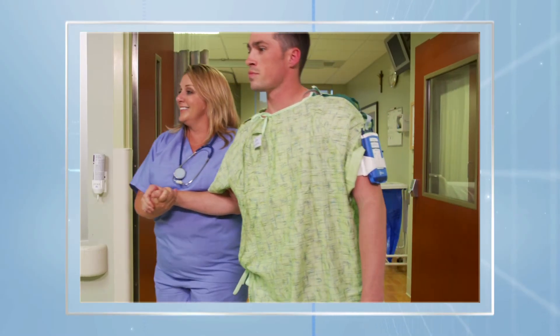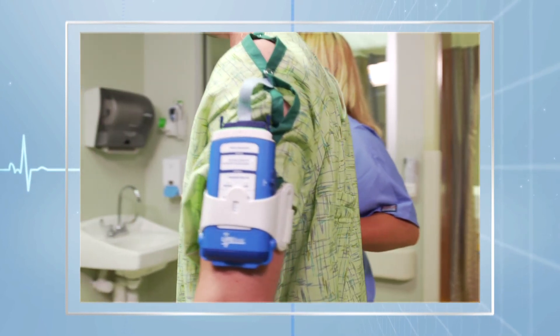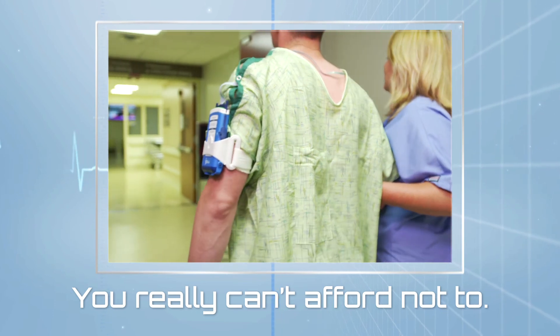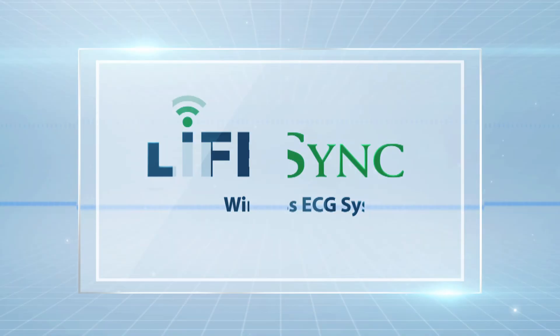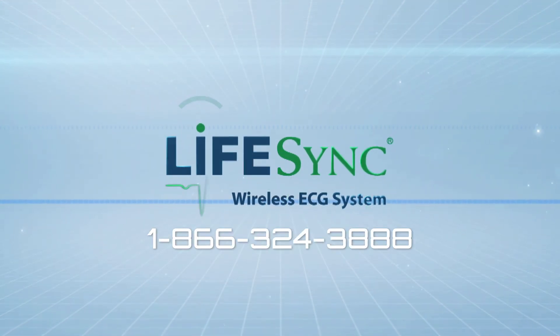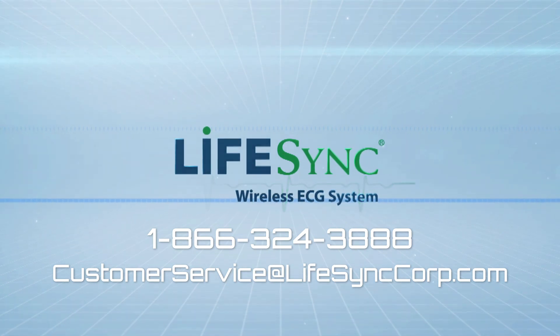I'd like to invite you to conduct a free evaluation of the LifeSync system in the Heart Catheterization Lab, Electrophysiology Lab, or Cardiac Stress Lab in your facility so that you can experience firsthand the benefits of the LifeSync Bluetooth Wireless Medical Device Technology Platform. For more information, contact LifeSync Corporation at 866-324-3888 or email us at customerservice@lifesynccorp.com.